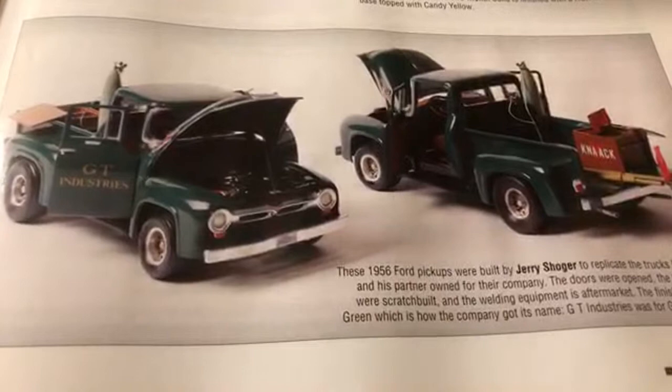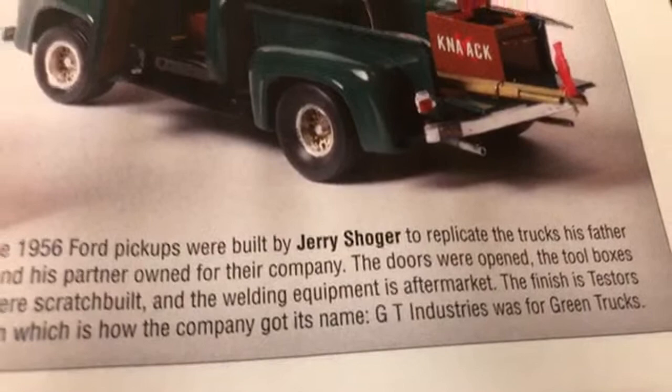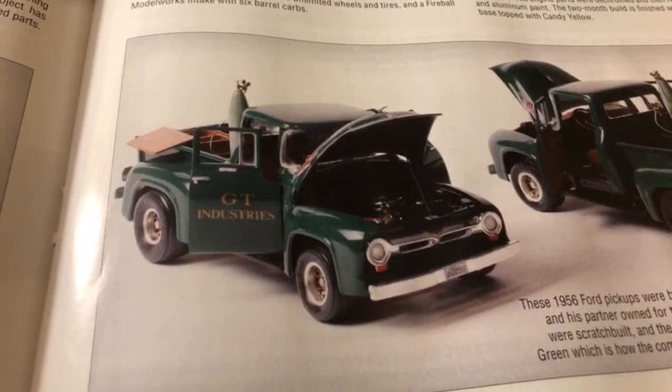Down here we have some 1956 Ford trucks - these are from Jerry Sugar. Check that out right there. You got the tank back there just chilling. I just realized it's the same truck just from different angles - for some reason that had me fooled.